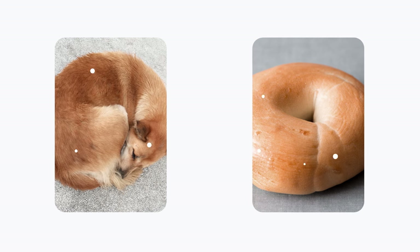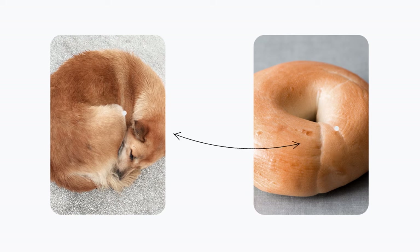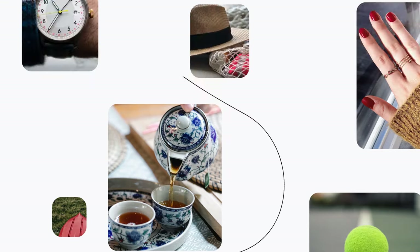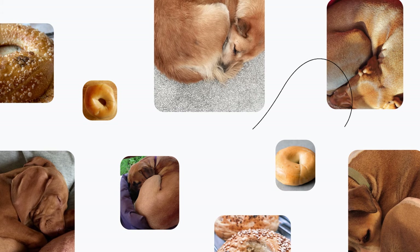Have you ever done one of those spot-the-difference puzzles? That's what Lens is doing — but it's actually more like spot-the-similarities. And instead of comparing two pictures, Lens compares one to about 15 billion to determine that this object is most like these other objects, which it turns out is a dog, not a bagel.